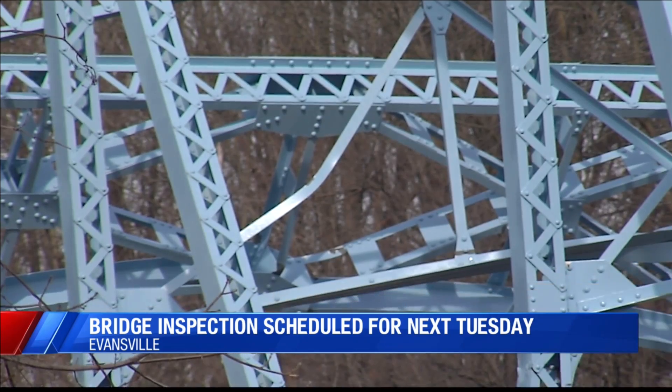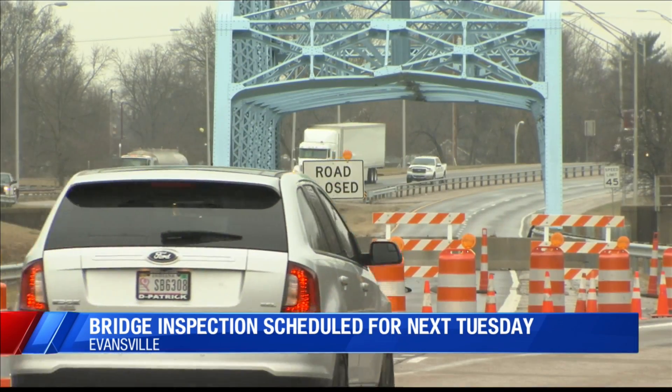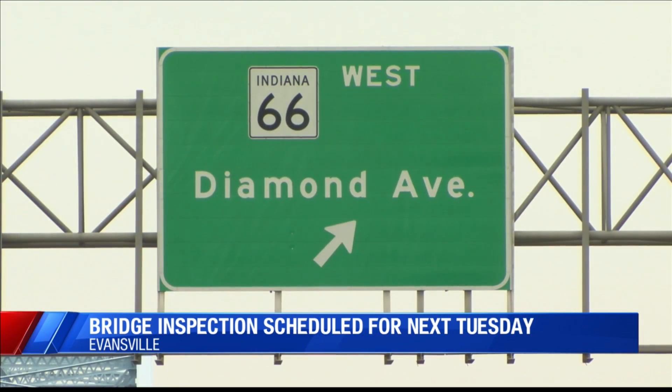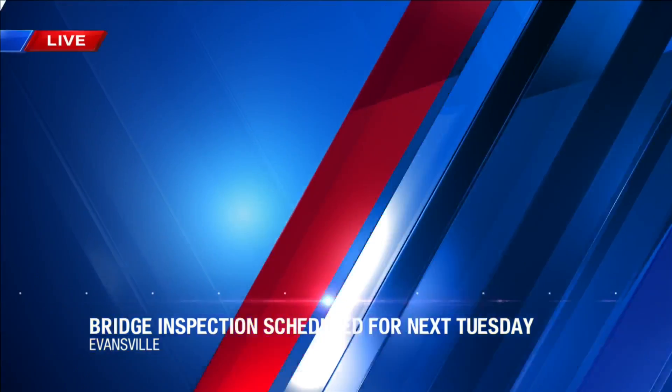That climbing inspection is set for next Tuesday. This inspection will let NDOT know if they will have to replenish or replace the bridge completely. Either way, it will be expensive for NDOT — they say it may cost them millions of dollars.